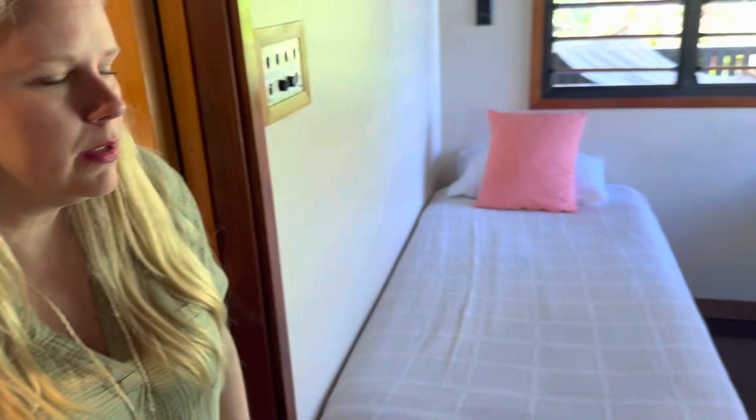And here's the kids' room. So if you're thinking about a family vacation, this one would be amazing, and we would love to help you plan it.